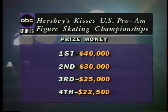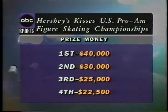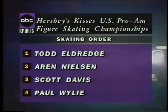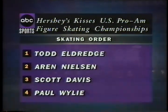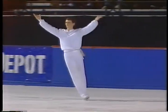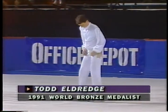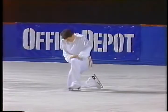The prize money here totals over $300,000, and the top man will take home $40,000 of that. The skating order for today, in the reverse order of the standings — Paul Wiley will skate last. And first is Todd Eldridge, skating to Gethsemane from Jesus Christ Superstar.